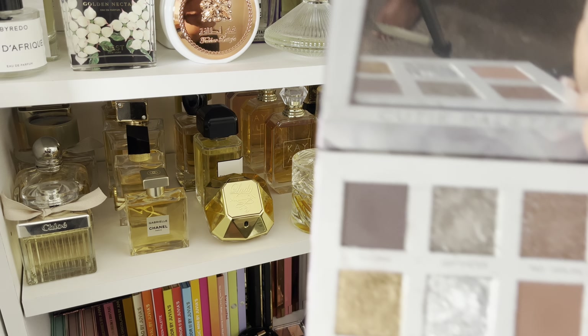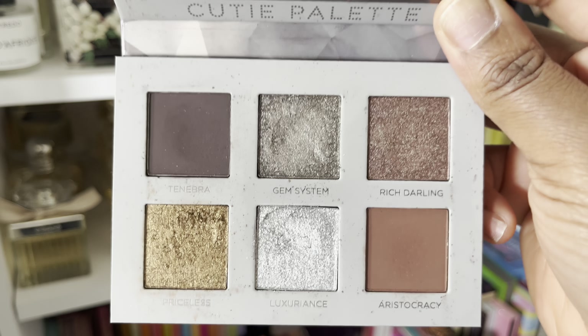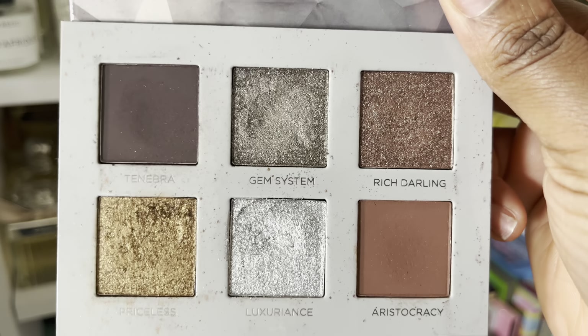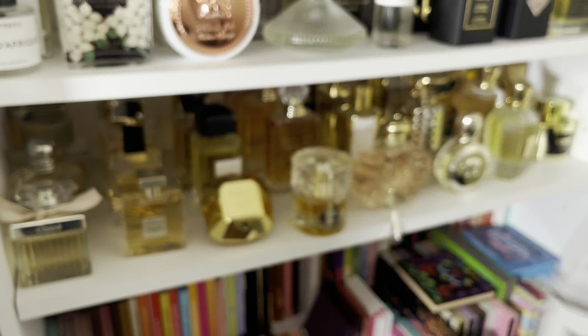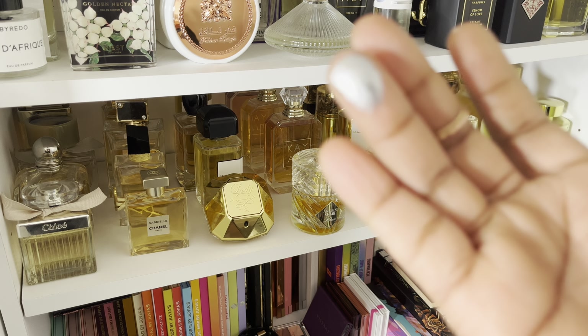Another one I'm getting rid of is the Wine and Only from Colourpop. I enjoyed this one and I also have a tutorial on my channel using this palette. It's so, so pretty and so pigmented — that bottom shade in the right corner is gorgeous. But again, just not reaching for it.